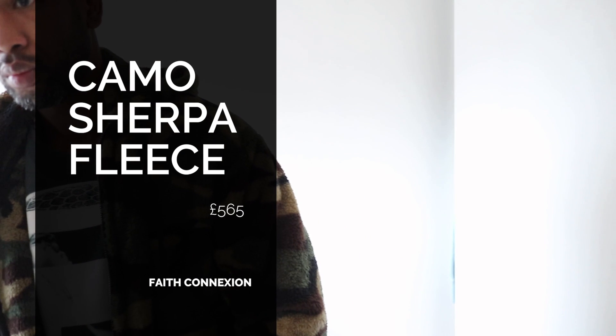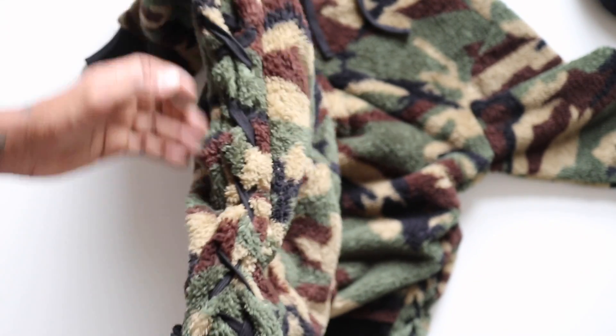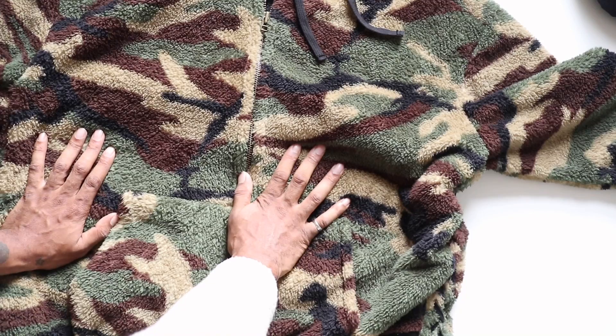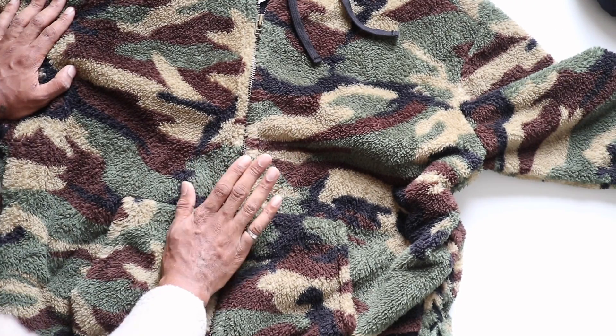The next one is this brand called Faith Connections — a bit of a luxury brand with quite expensive price points. I really like the look of this fleece; it's camo and I love camo. They've got some really nice stitch detail going through the sides so you can tighten it up and wear it in a few different styles. The feel is really comfortable. Interestingly, even though the Napapijri felt too big as a large, this is a size medium and it felt like a large — but it almost felt like it was meant to be oversized. I really did like the fit of this one despite being big.